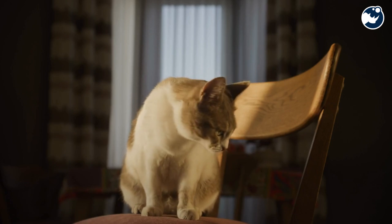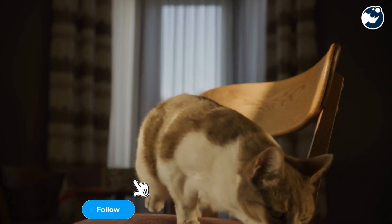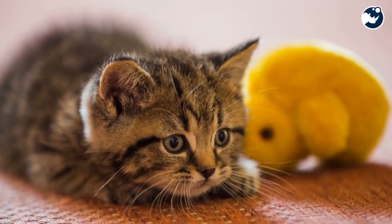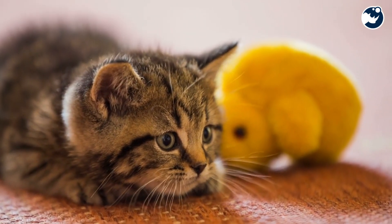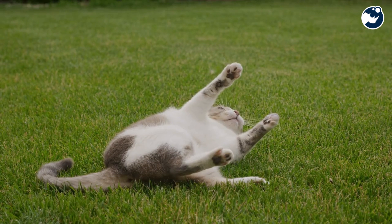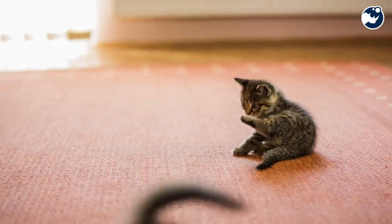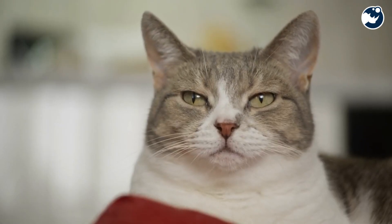Cats are famous for their ability to land on their feet, a skill that has fascinated humans for centuries. This phenomenon, known as the righting reflex, is a built-in survival mechanism that kicks in the moment a cat begins to fall. But how does it work? Let's break it down step by step.